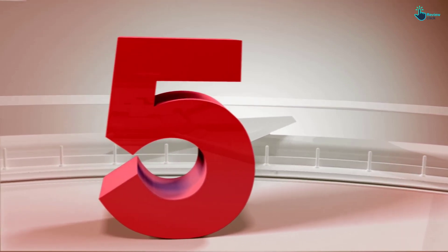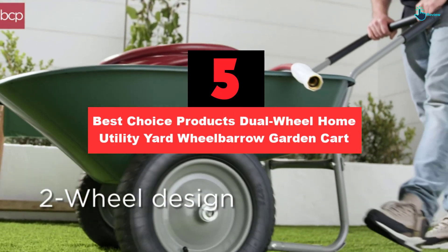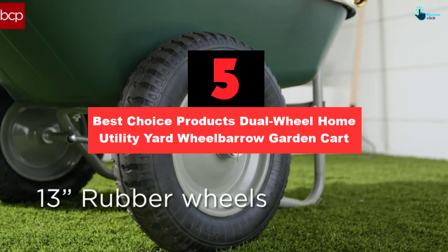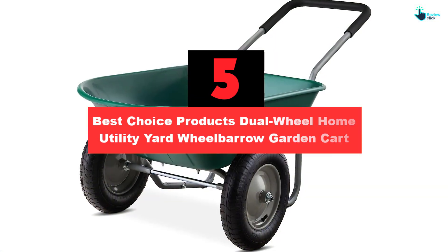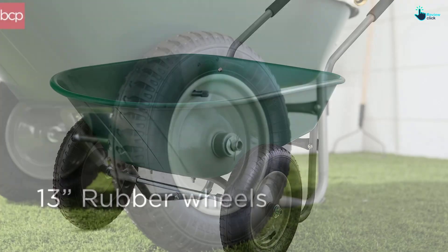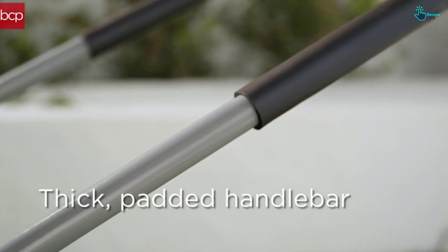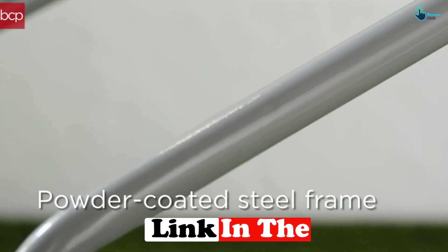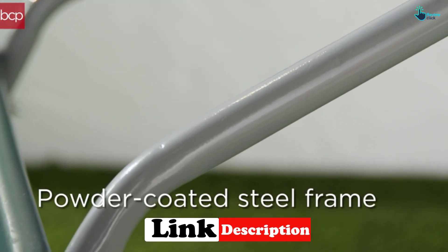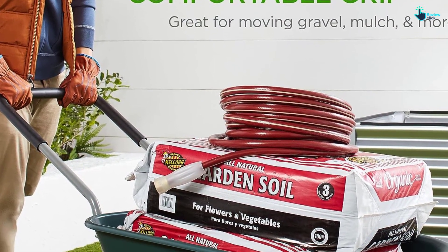Starting at number 5, we have the Best Choice Products Dual Wheel Home Utility Yard Wheelbarrow Garden Cart. The Best Choice Products Wheelbarrow Garden Cart is our top pick for its versatility, thanks to its deep plastic bin, rubber wheels, and steel frame. It can hold up to 5 cubic feet of soil, gravel, or mulch, and has 13-inch rubber wheels that are inflatable and easy to steer, so you can maneuver the cart around your outdoor space.